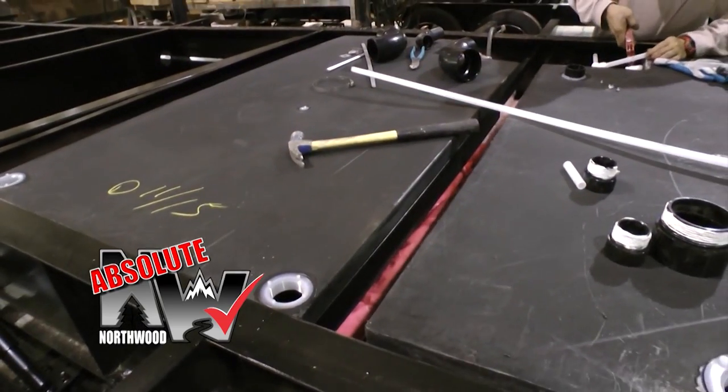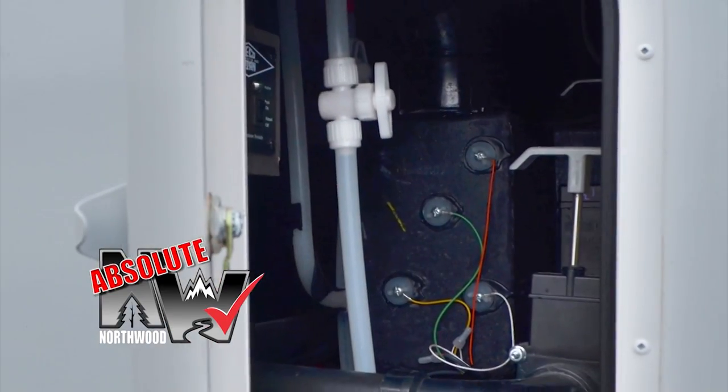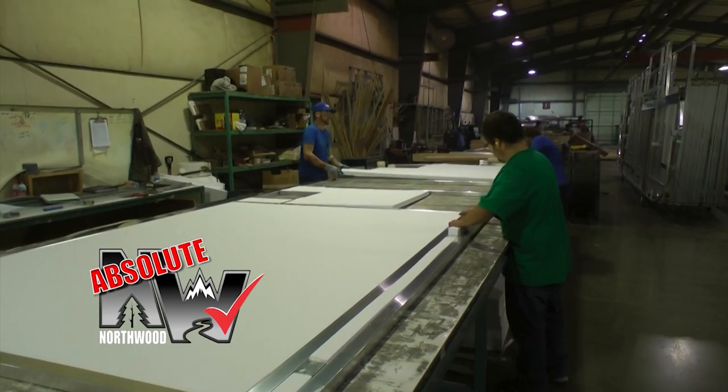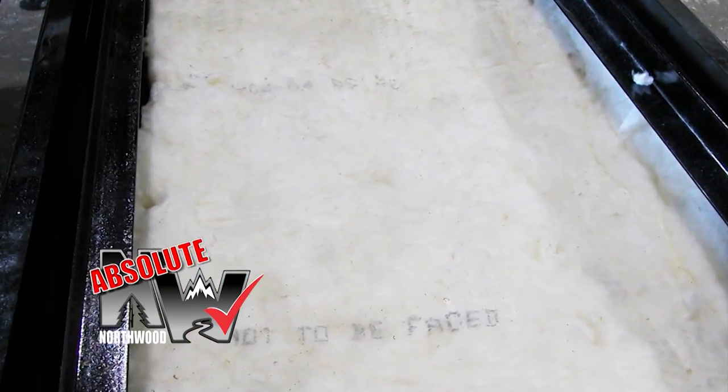All conditions fully insulated, suspended, heated and enclosed holding tanks with enclosed and insulated valve compartments with high-intensity two-pound virgin block foam. Aluminum superstructure models and all floors are insulated with thick batten fiberglass.